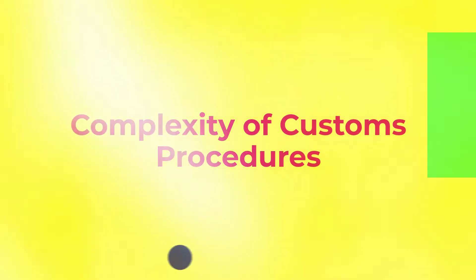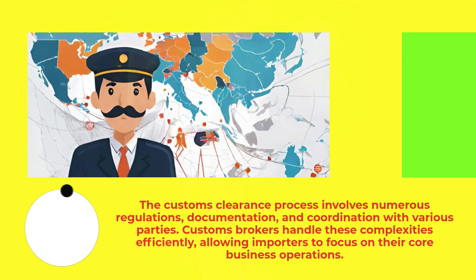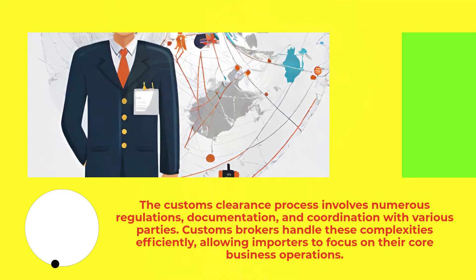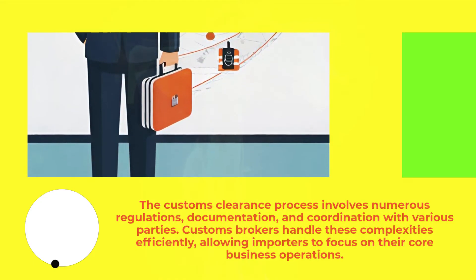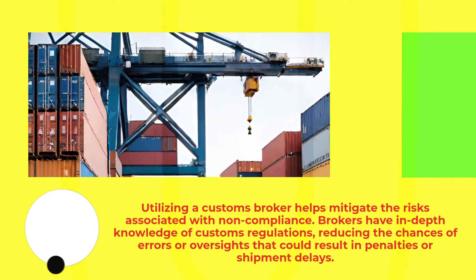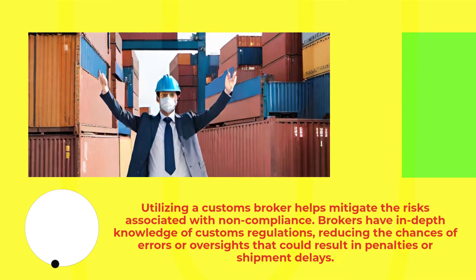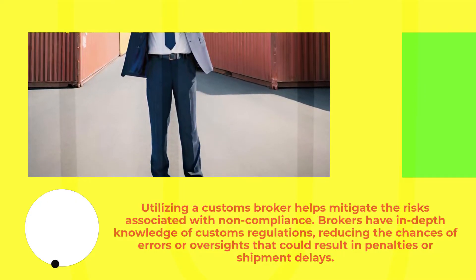Complexity of customs procedures: the customs clearance process involves numerous regulations, documentation, and coordination with various parties. Customs brokers handle these complexities efficiently, allowing importers to focus on their core business operations. Utilizing a customs broker also helps mitigate the risks associated with non-compliance. Brokers have in-depth knowledge of customs regulations, reducing the chances of errors or oversights that could result in penalties or shipment delays.